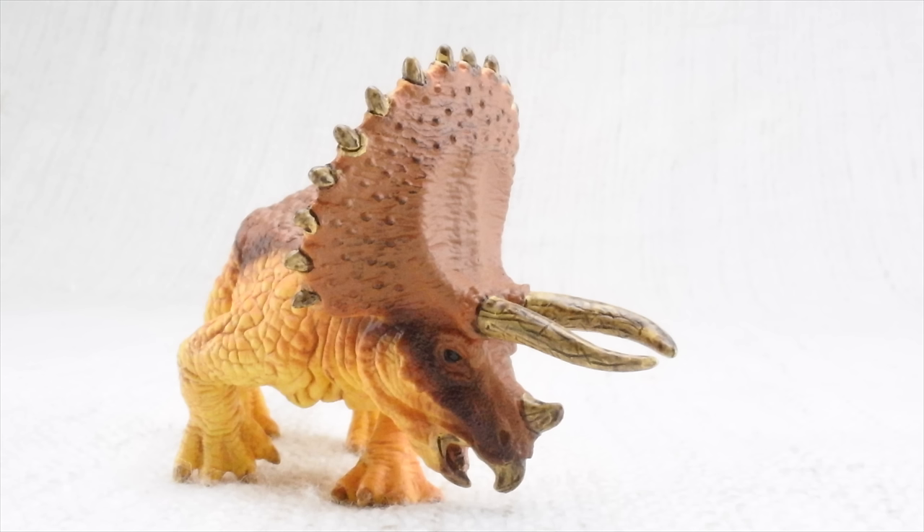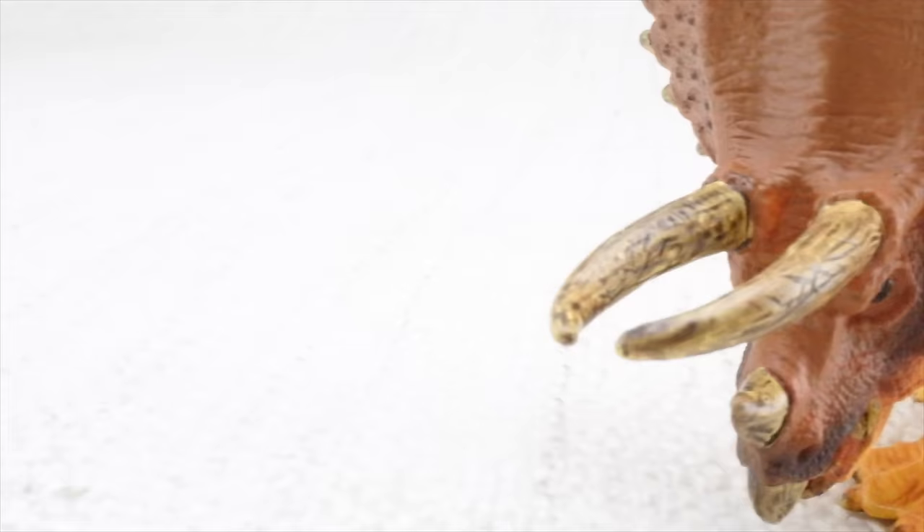Triceratops means three horned face. It had two large horns above its eyes — let's count them: one, two. The third was a very small one, made up of the same stuff that's in your fingernail.